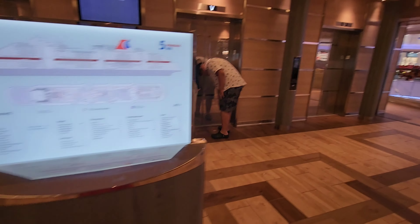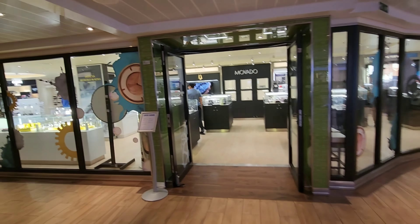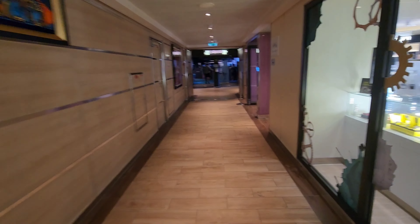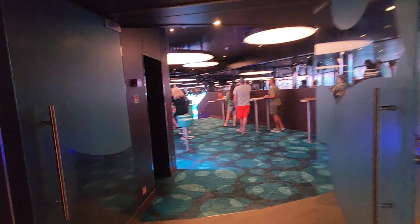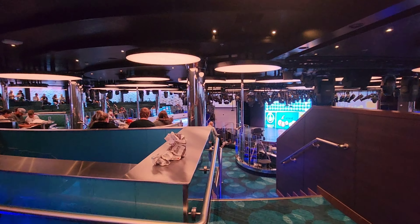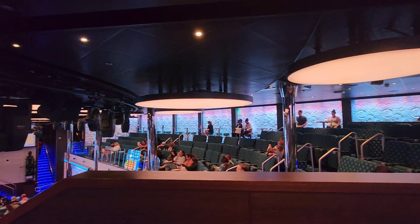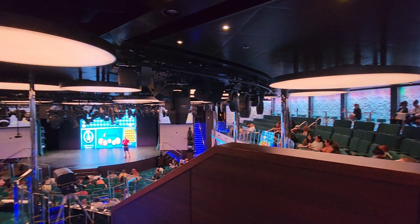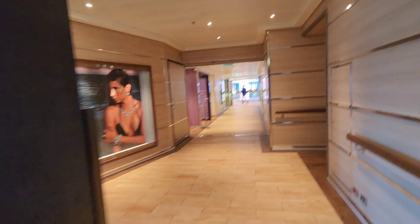Next we come to deck five, which is called the main promenade. Here you will find all the fun shops plus Cherry on Top. First I did want to show you the theater — you can reach it from level four and level five. I love the decoration, the cool blues and purples and teals. You can catch some great shows in here; my favorite is the Love and Marriage Show — it is so hilarious. Bar service in here is nice and quick as well.